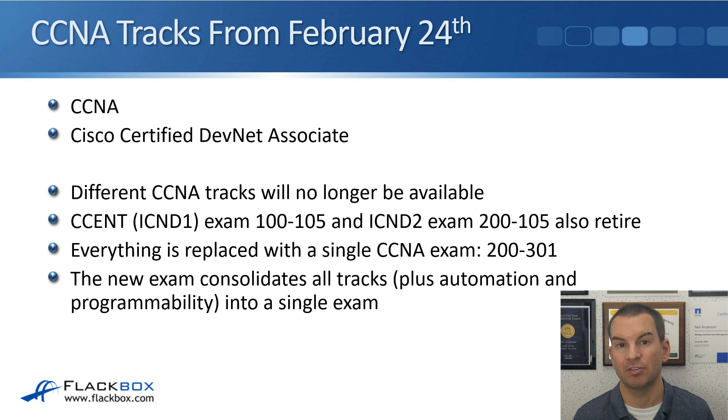Network programmability is getting a lot more popular, which is why Cisco released that new certification. All nine different CCNA tracks will no longer be available after February. The CCENT, which is the ICND1 exam 100-105, and the ICND2 exam 200-105, are also going to retire. Everything is being replaced with a single CCNA exam, the 200-301, which consolidates all tracks and also includes automation and programmability, all in a single exam.